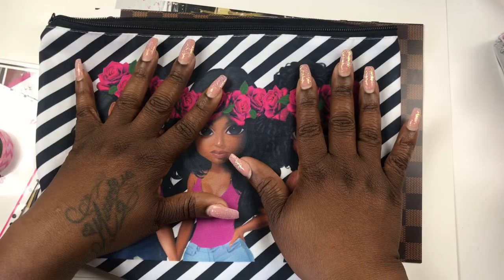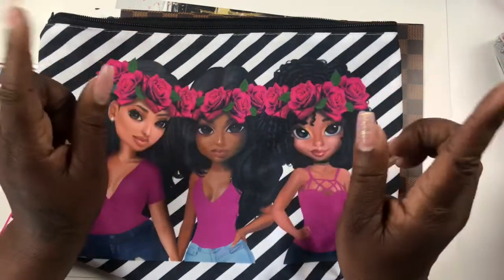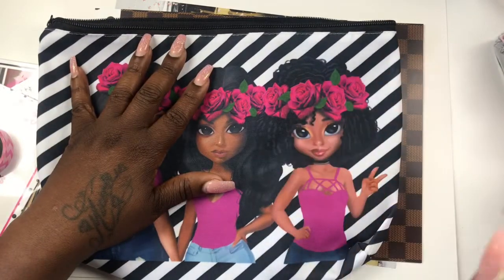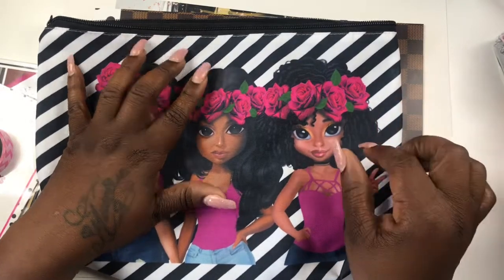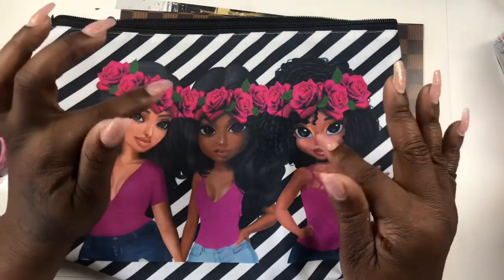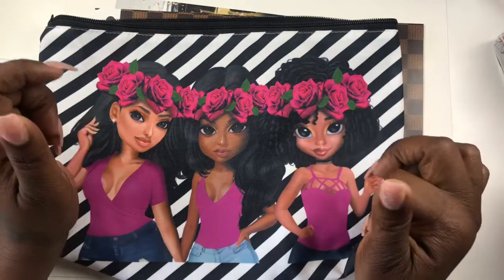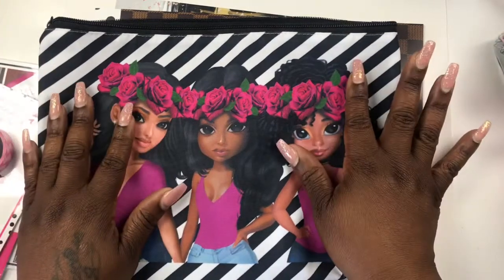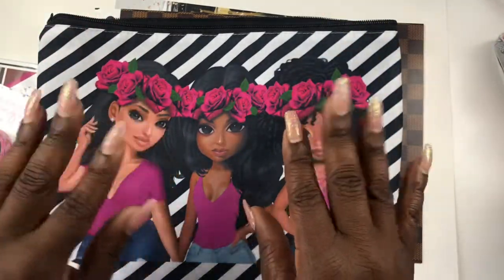Thank you for joining me in another video. If you're here for the cuteness and want to join the cuteness squad, hit that subscribe button and the notification bell. If you're already part of the cuteness squad, thank you — give your girl a thumbs up, leave a comment, and share with some friends. I will see you guys in my next video — thanks, toodles!